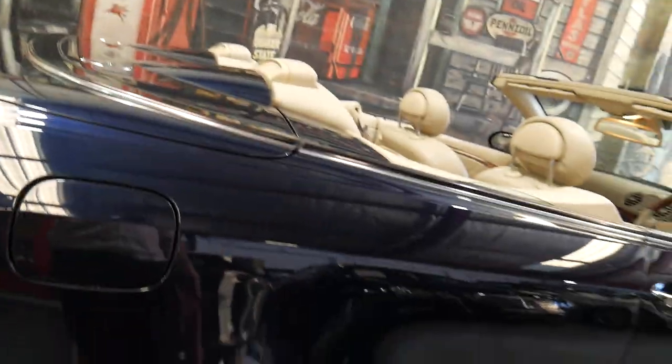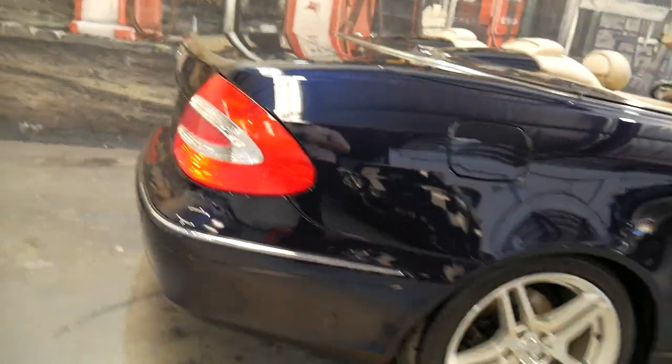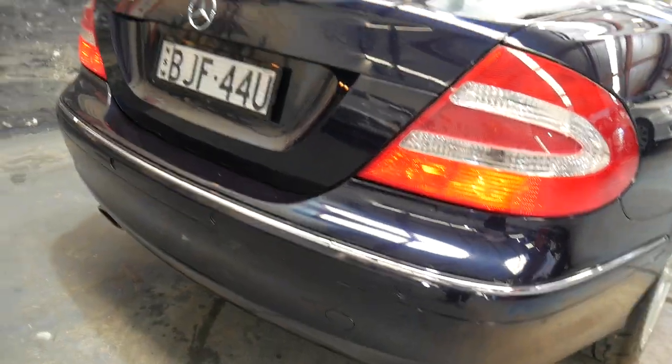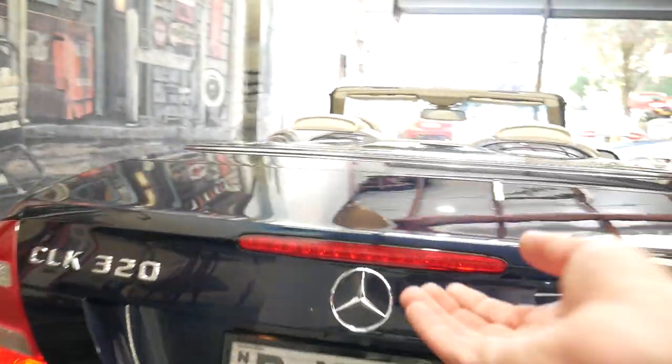It also has voice recognition, so you can pull a little lever there and tell it that you want to put the stereo on or put the navigation system on and so forth. Parking sensors, front and rear.